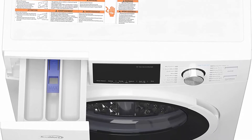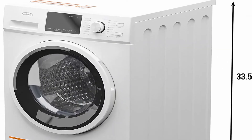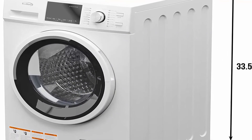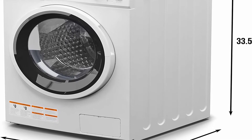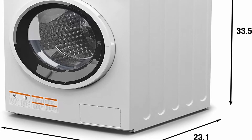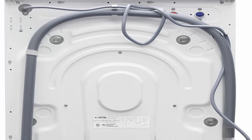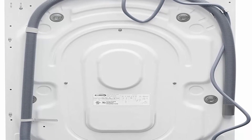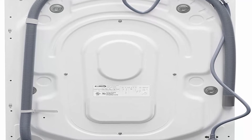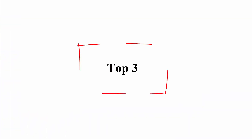High-powered performance with LED display: designed with a 1300 RPM max spin speed and easy-to-manage push-button operation, washing and drying clothes is quicker, easier, and more convenient. UL Energy verified with manufacturer warranty — service, safety, and reusability are all vital. The unit is UL listed and UL Energy verified with a 1-year parts and labor warranty.